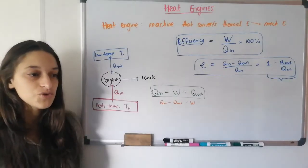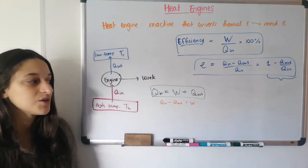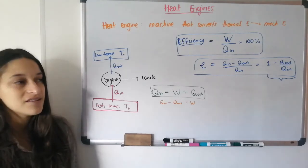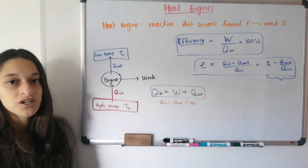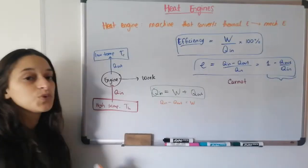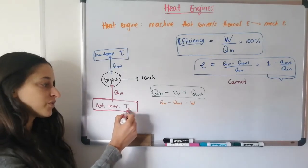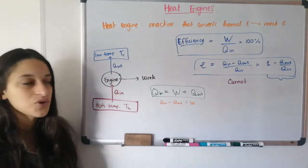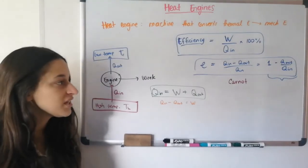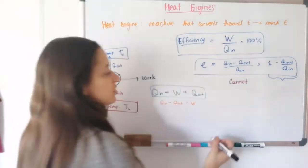Since machines exist, people have wanted to make the most efficient machine possible, because efficiency is basically equal to money — the more efficient your machine, the less you spend for the same amount of work. A scientist named Carnot wanted to investigate what the best possible machine would be between a hot temperature T_H and a cold temperature T_C. He did theoretical research and arrived at the conclusion that the most efficient machine has a specific shape on the PV graph.